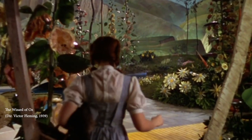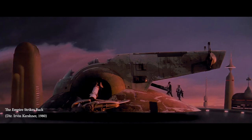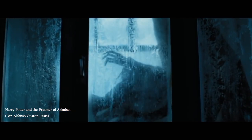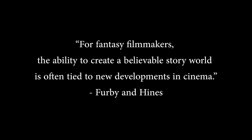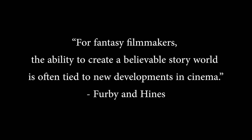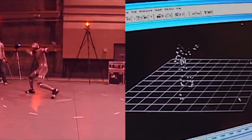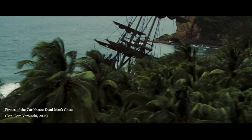For decades, fantasy filmmaking has opened the door to new worlds, creatures, and characters previously unseen through the cinematic medium. Authors Jacqueline Furby and Claire Hines wrote that for fantasy filmmakers, the ability to create a believable story world is often tied to new developments in cinema. Through advancements in technology and filmmaking styles, these visions of new realities can now be experienced by millions of people across the world.